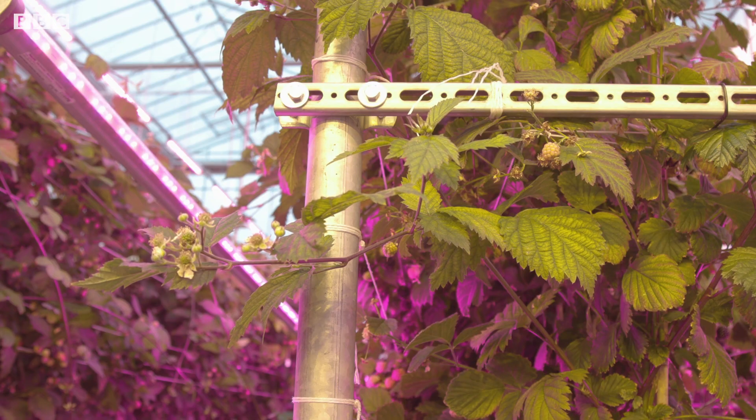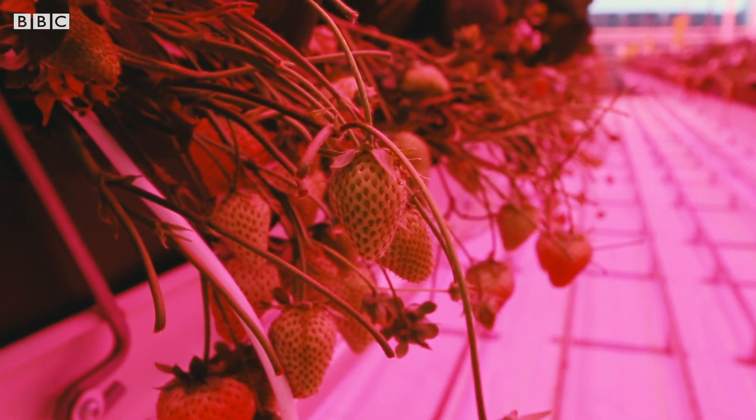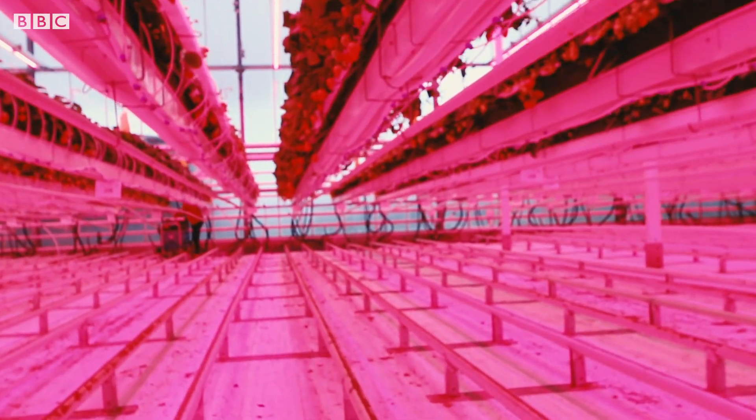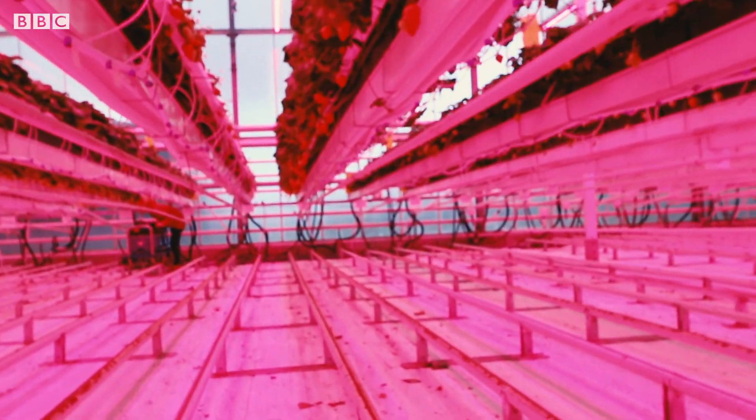It's this recipe of blue and red which gives us the pink glow. Here they've also added a bit of white light into the mix, but that's not for the plants — it's to make the working environment more comfortable for humans.